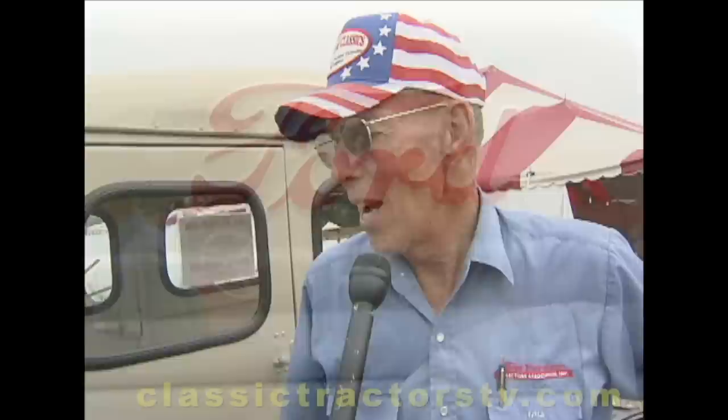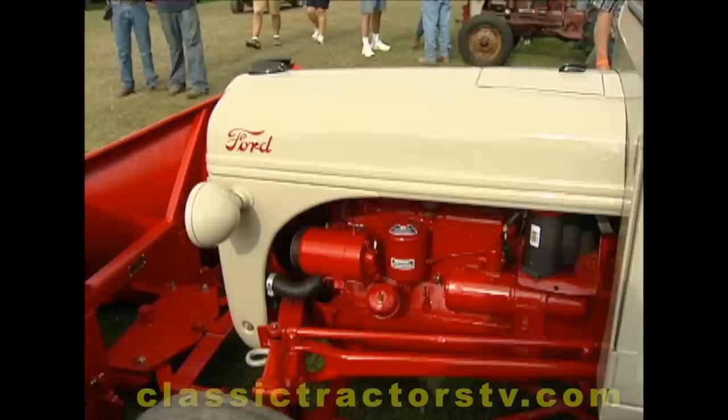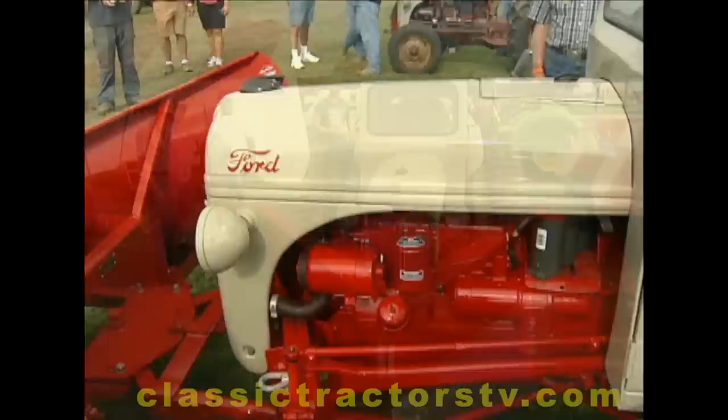It came about quite by accident. I've accumulated parts and pieces from four or five different states, and it's attracted a lot of attention.